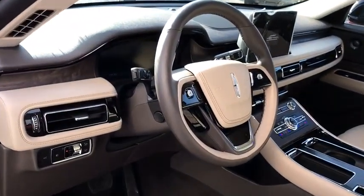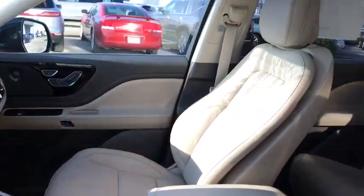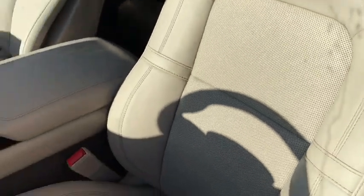All-wheel drive, Bluetooth, leather-wrapped steering wheel, adjustable steering wheel, power steering, aluminum wheels, four-wheel disc brakes, and cruise control.